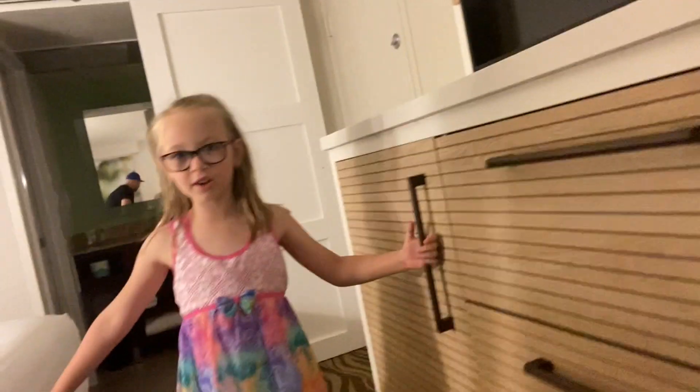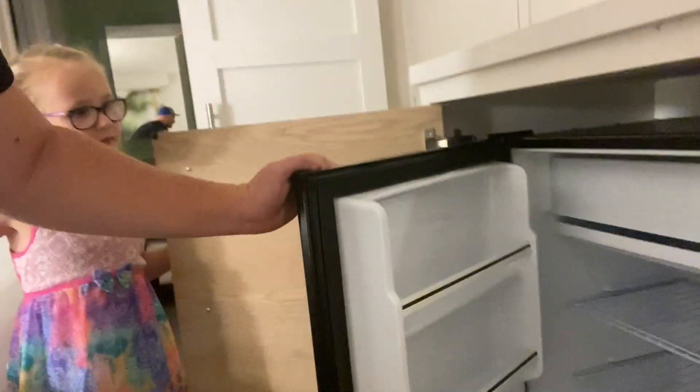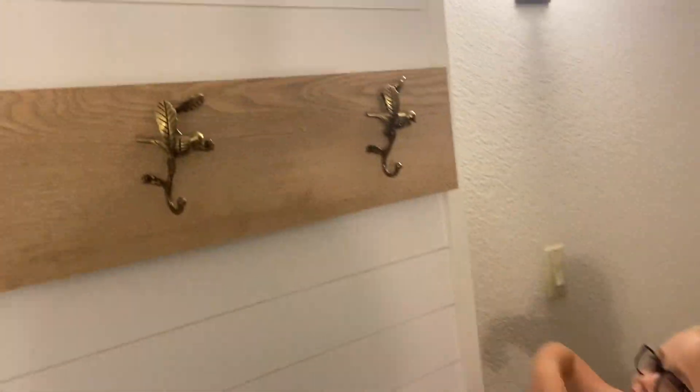I'm going to show you guys our secret fridge. And there's even coat hangers — come along and see. Like the birdie branches.